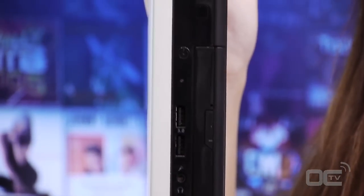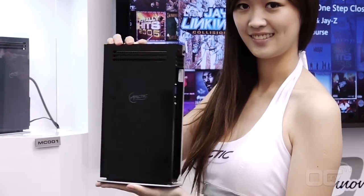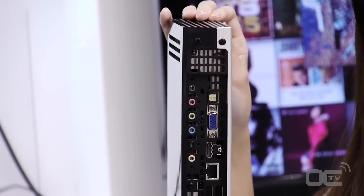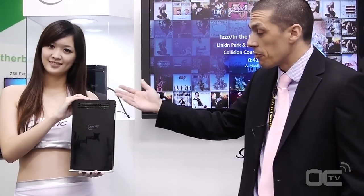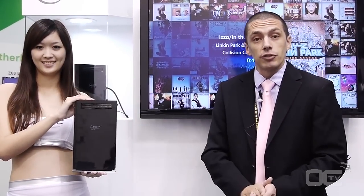It's built-in with Windows 7 inside. So that means you can have all your content — music, video, internet TV. You can do everything basically. You can use it either in your home or in your office. It will be available worldwide, hopefully beginning of June.